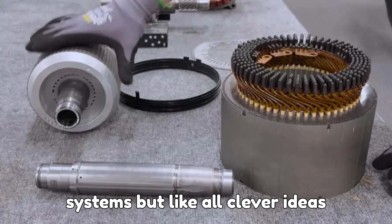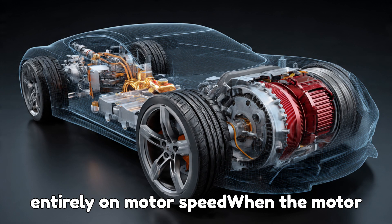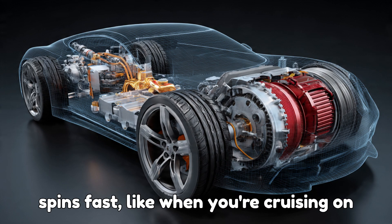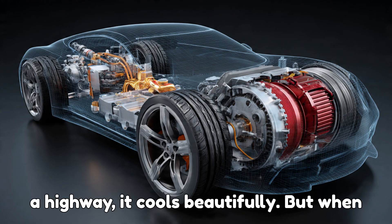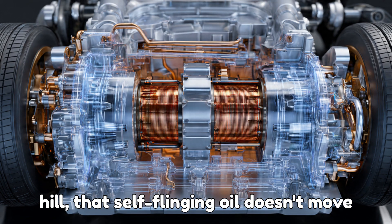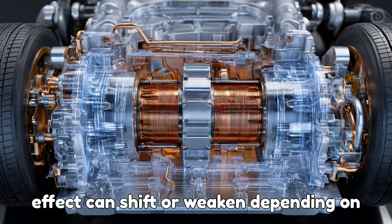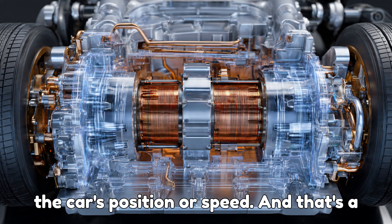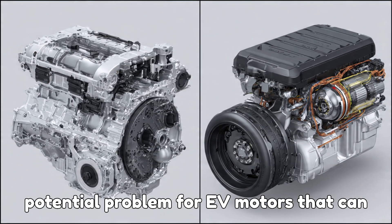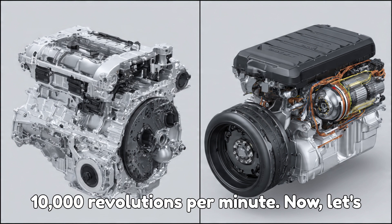But like all clever ideas, there's a catch. GM's method depends entirely on motor speed. When the motor spins fast, like when you're cruising on a highway, it cools beautifully. But when you're stuck in traffic or parked on a hill, that self-flinging oil doesn't move as efficiently. The cooling effect can shift or weaken depending on the car's position or speed — and that's a potential problem for EV motors that can spin at up to 10,000 revolutions per minute.